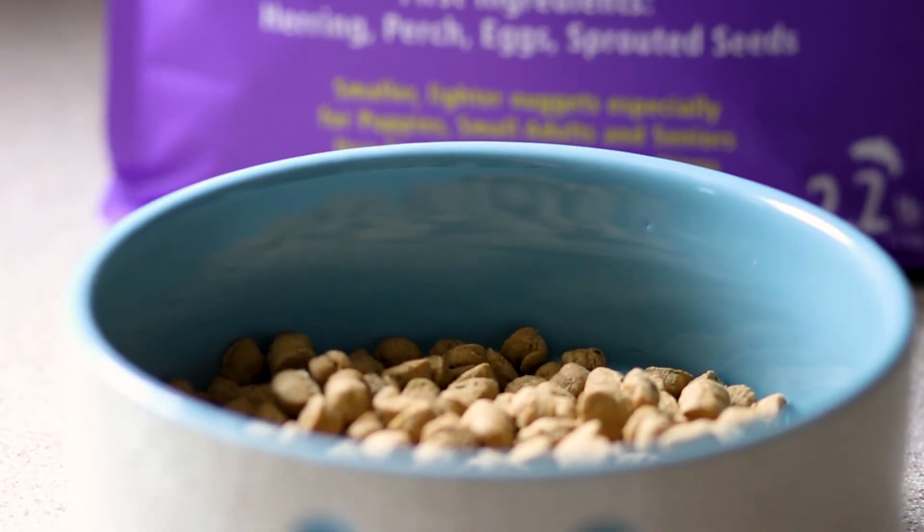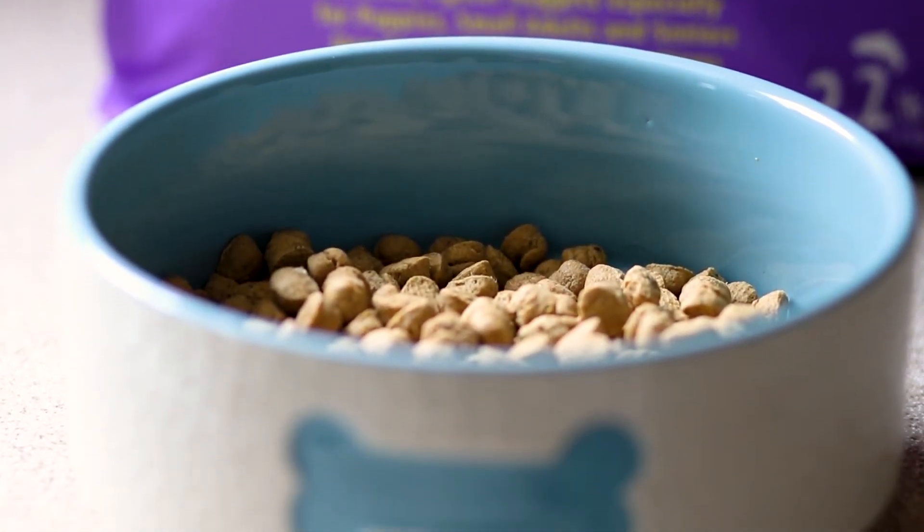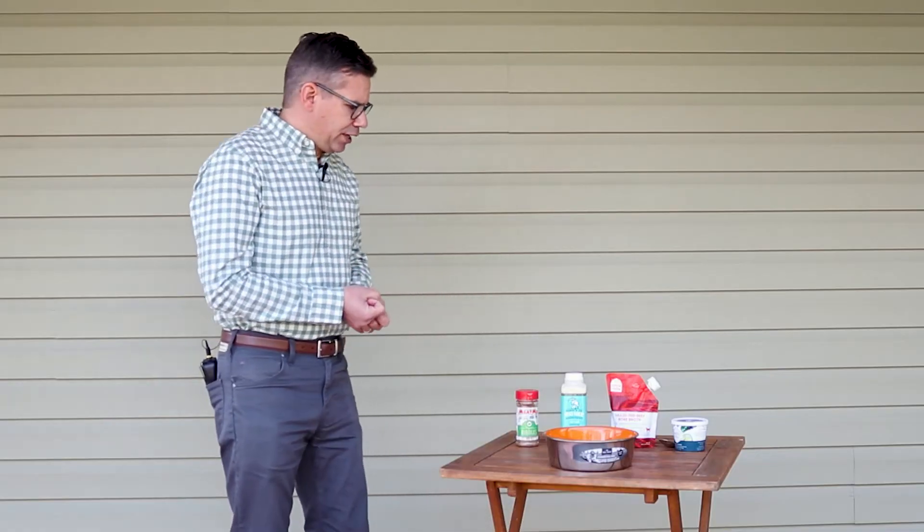Basically what we do is think about using their traditional kibble as a base and then adding in real food ingredients. Over here on the table I have quite a few different ingredients that you can just add to the bowl.